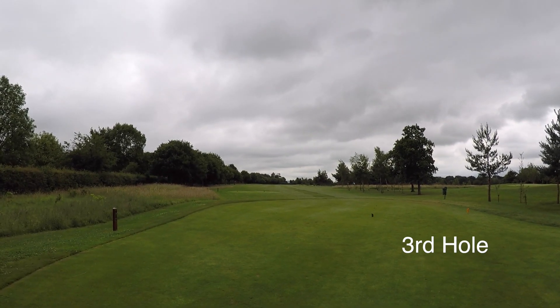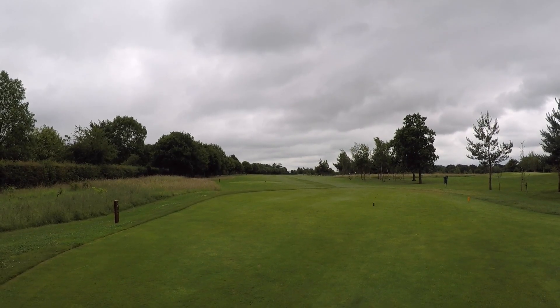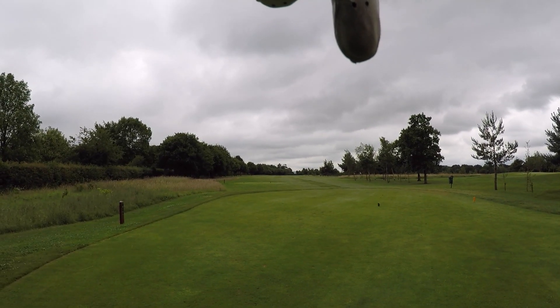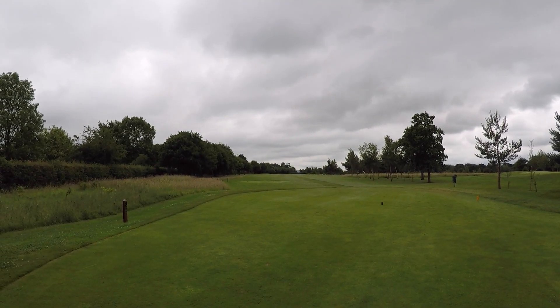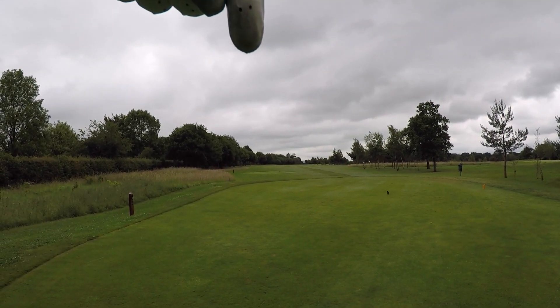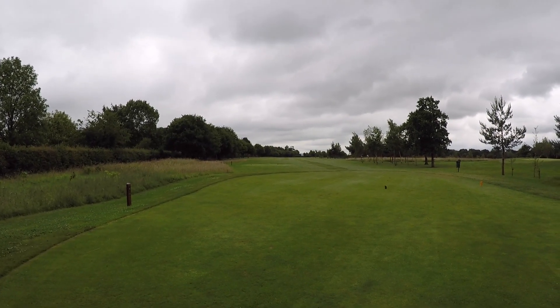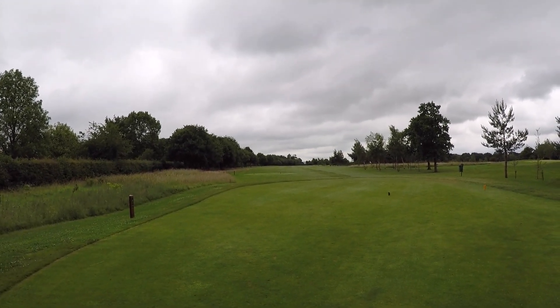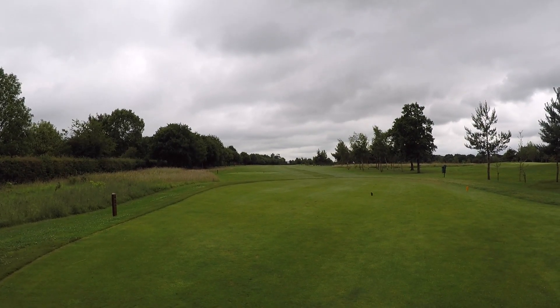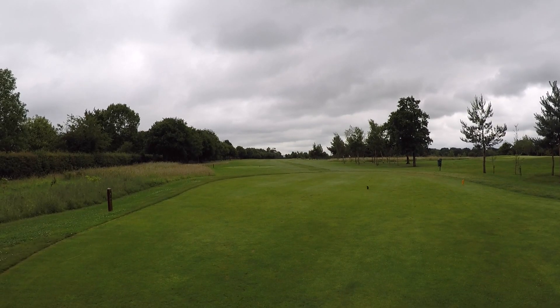Par four, 423 yards, stroke index two. Over on the right-hand side here we have some water, which is carryable with about 220 yards or so. And then there's a bunker further down, which again is at about 280 yards. Out of bounds all along the left-hand side, so really it's down the middle with a little bit of fade to set you up for a nice iron into the green. So let's grip it and rip it.